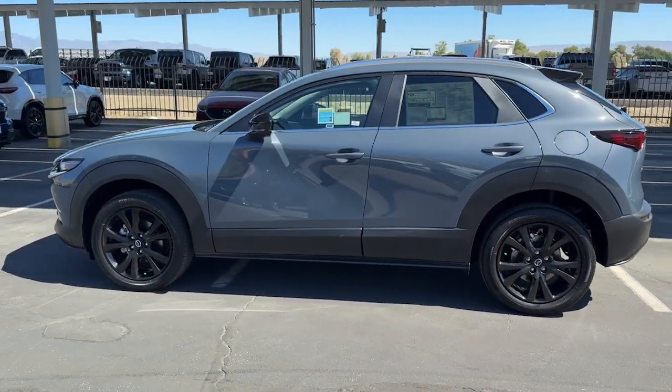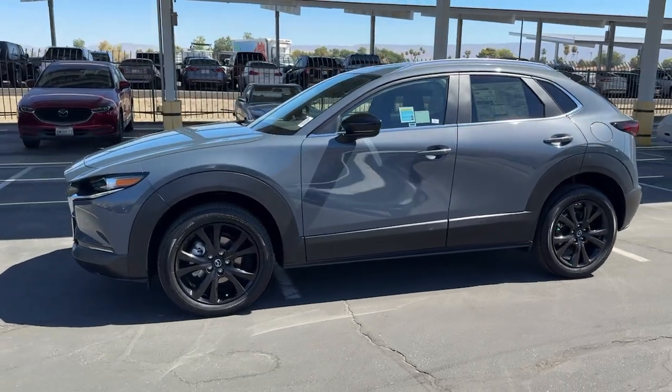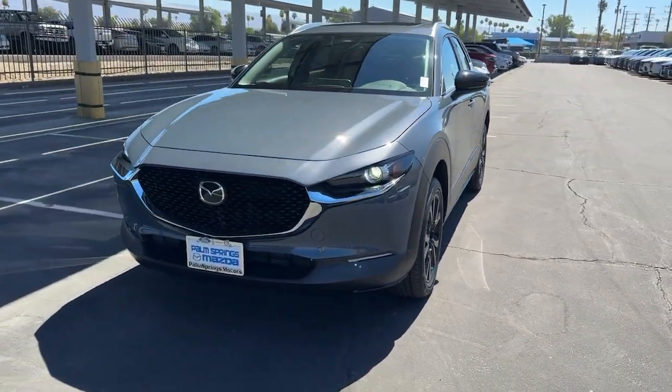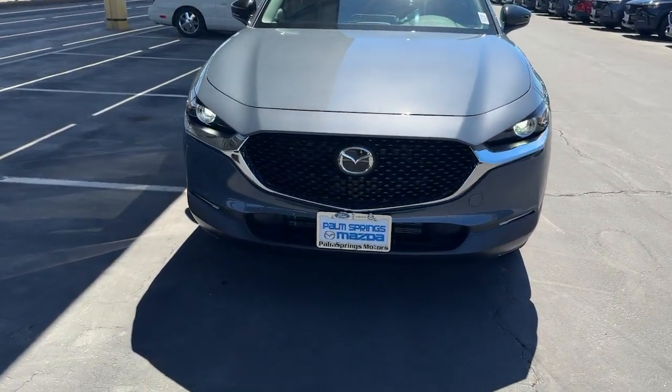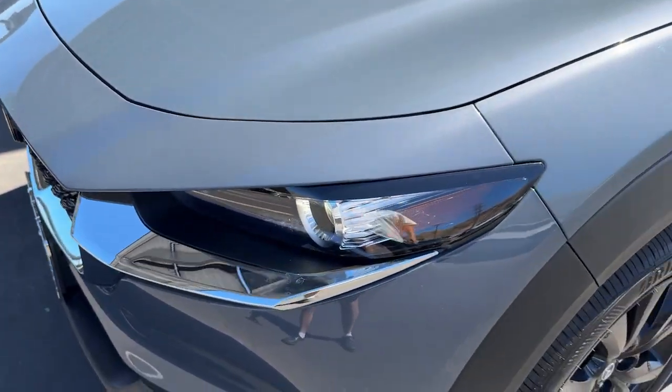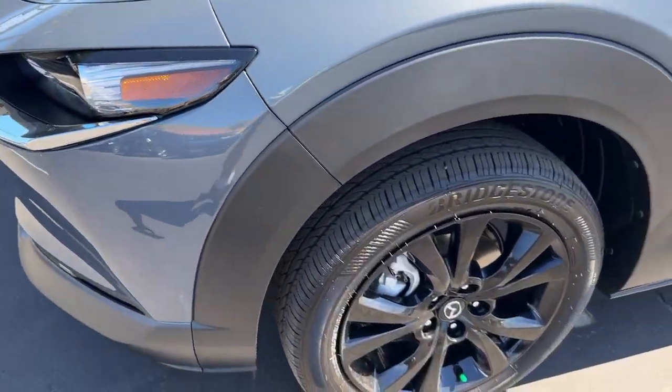These are just some of the great options this vehicle comes with: Apple CarPlay and or Android Auto, keyless entry, moonroof, backup camera, heated mirrors, dual zone AC, steering wheel audio controls, power driver seat, alarm, and heated front seats.